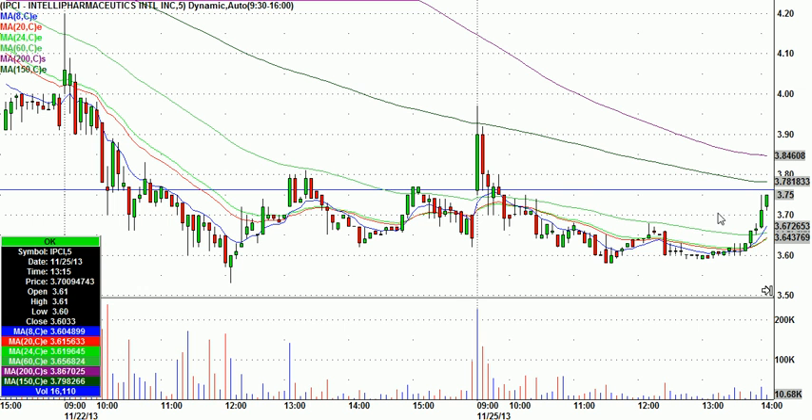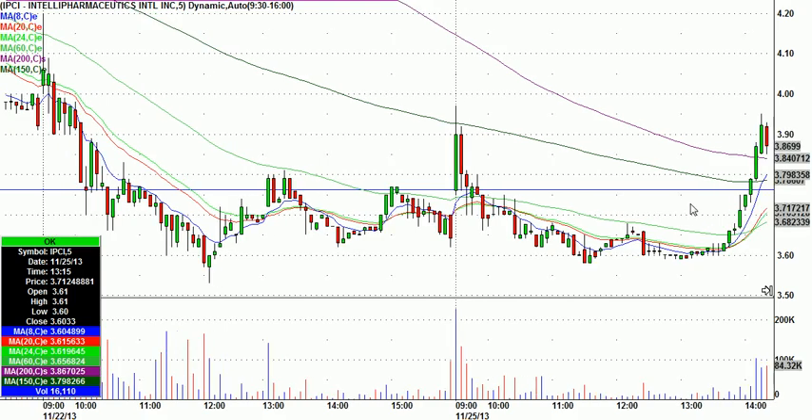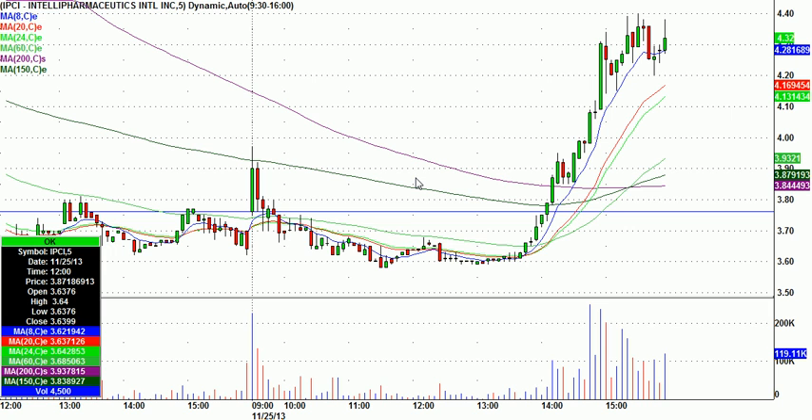I called it long at $3.77, basically above the opening price with a stop at $3.70. And there's the trigger — all of a sudden you get volume, people start to find it. Next thing you know, we get that new high of day print, and then other people start to chase it — just a really nice move. It's everything I said that it could be. From $3.77 it went to $4.40.